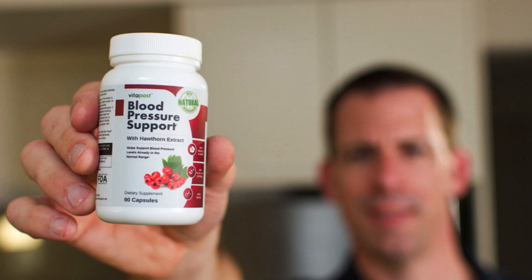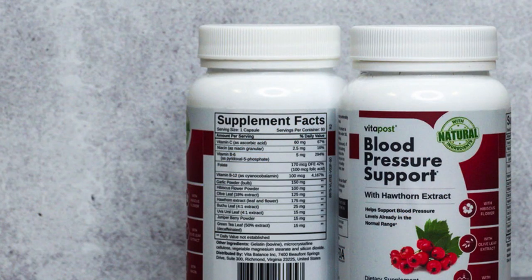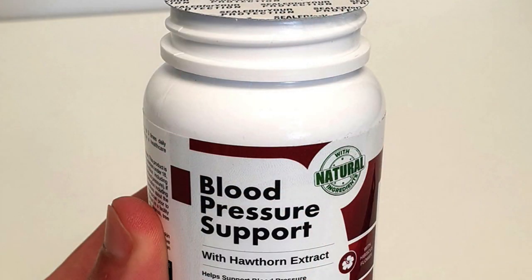Hey guys, my name is Jimmy, and I'm here today to talk about the product Blood Pressure Support. If you're watching this video, it's because you're looking for more information about this product. I have a very important alert: if you buy this product, buy from the official website, so you don't buy from websites that sell a product that's not original. I left the link to the official website in the description of the video.